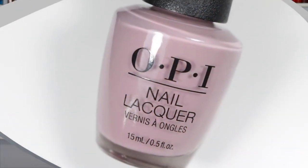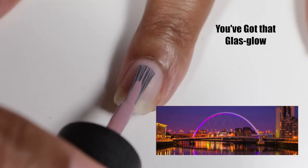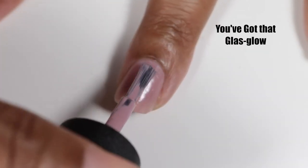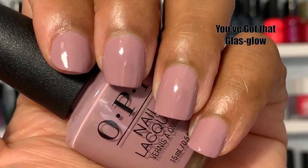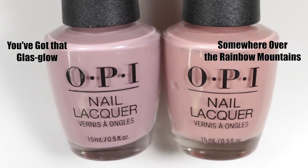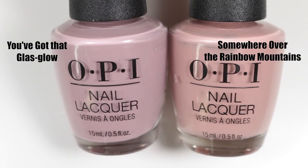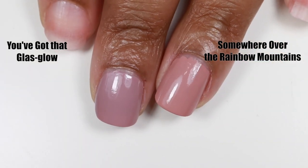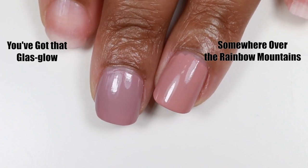Let's get into the swatches. The first polish is called You've Got That Glass Glow. Glass Glow is a city in Scotland that houses the Scottish Opera, Ballet, and the National Theatre of Scotland. This polish is a creamy, lilac-y beige neutral — a very creamy, buttery polish with an amazing formula. Two coats make it perfectly beautiful. The closest polish I could find in my collection was also by OPI, called Somewhere Over the Rainbow Mountains. It's more pink and warm, whereas You've Got That Glass Glow is cooler and more purpley, and it dries darker.